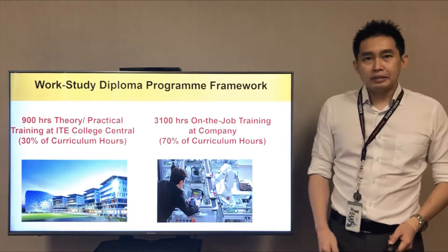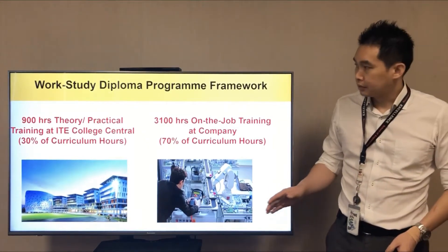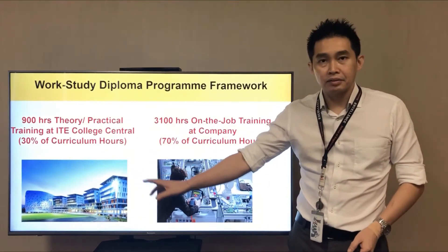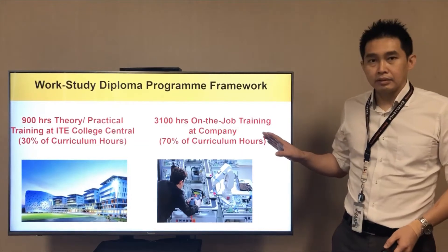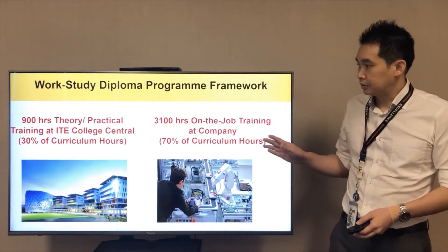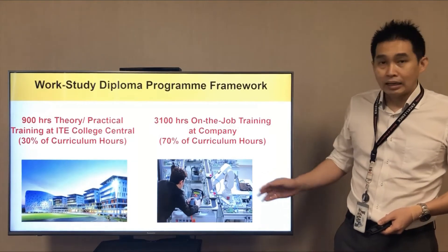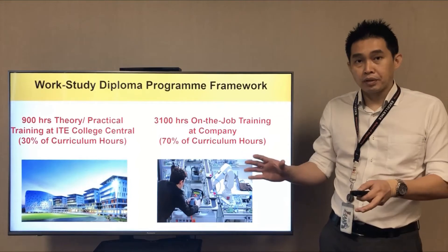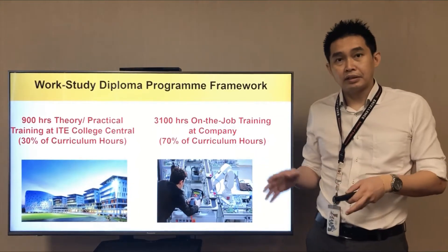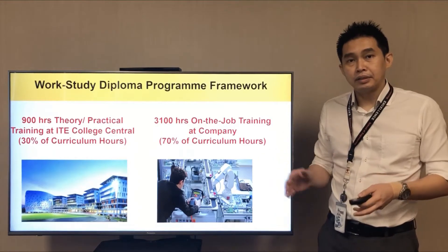For the Work-Study Diploma in this program, the framework consists of 900 hours of theory and practical lessons in ITE College Central. You have to be hired by a company, and you will serve 3,100 hours of on-the-job training at the company. So as you can see, 30% of this program is with us in ITE College Central and 70% will be at the company itself.